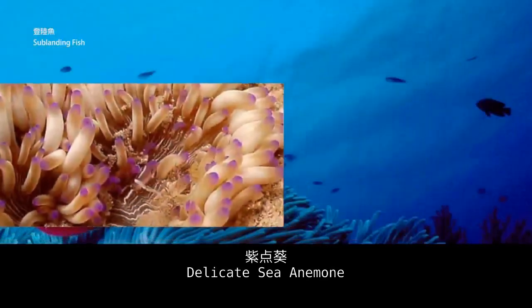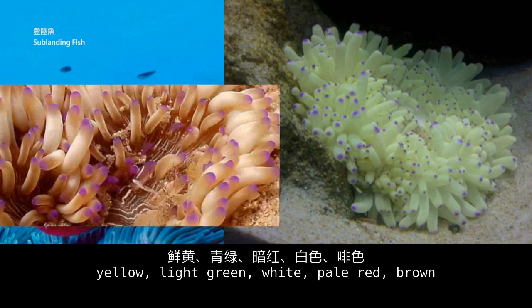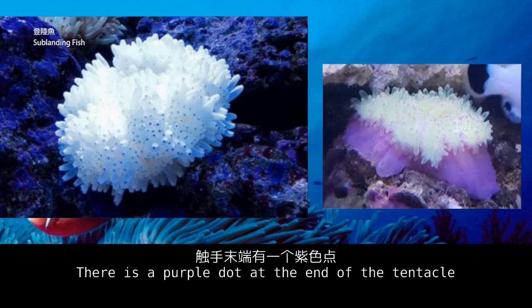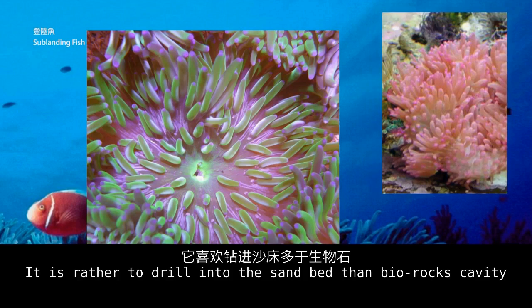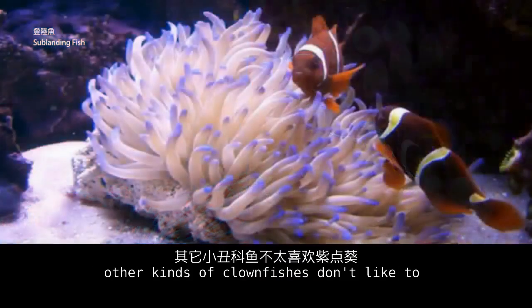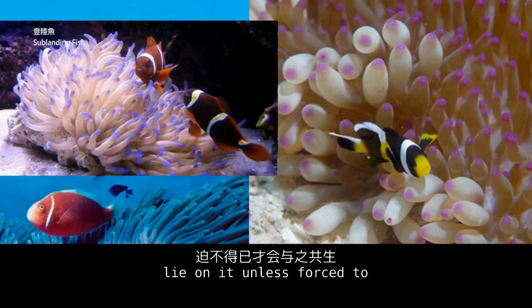The delicate anemone comes in many colors — yellow, light green, white, pale red, and brown. Its tentacles are short and dense, with a purple dot at the end of each tentacle. It prefers to anchor in the sand bed rather than rock cavities. Except for Clark's and maroon clownfish, other kinds of clownfish do not like to host on it unless forced to.